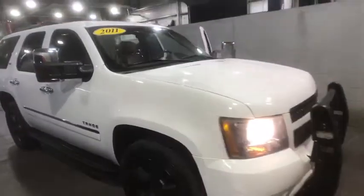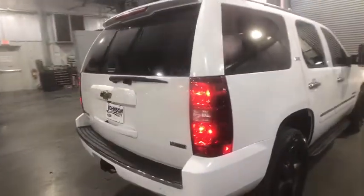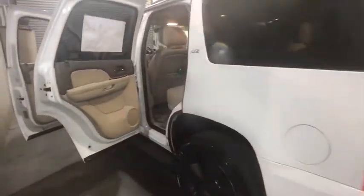2011 Chevrolet Tahoe. The Tahoe has been the best-selling sports utility vehicle, accounting annually for more than 25% of all full-size SUV registrations in the United States. This vehicle has less than 130,000 miles.